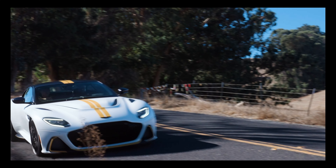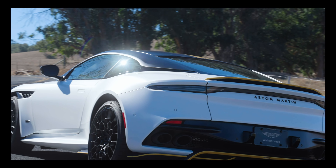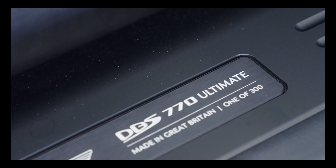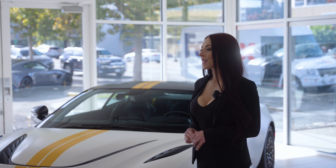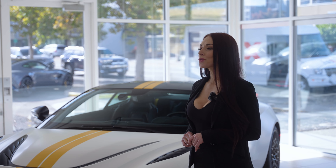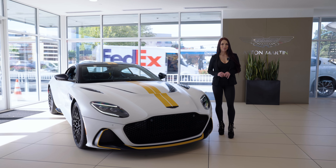This car is no doubt a head turner on every level. With only 300 coupes and 199 convertibles produced, all of them were quickly spoken for. Experiencing one of these beauties in the wild is a rare treat to be appreciated, so be sure to keep an eye and ear out for the DBS 770 Ultimate when you're on the road.